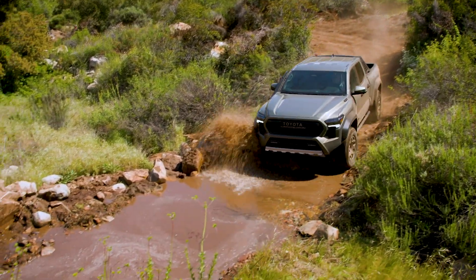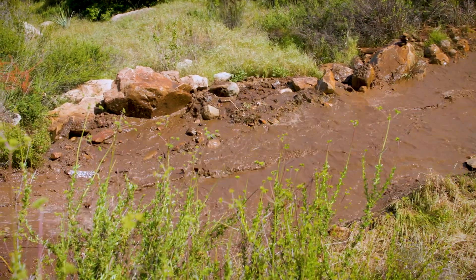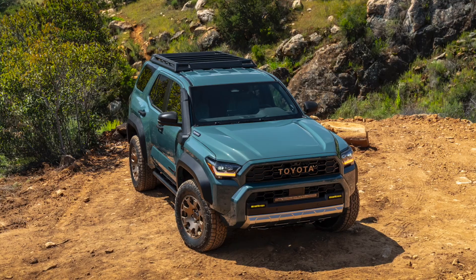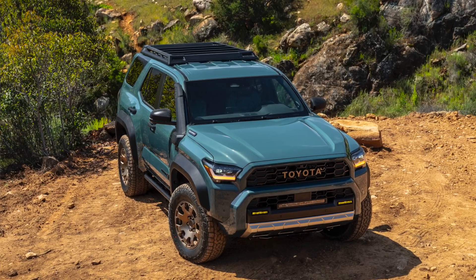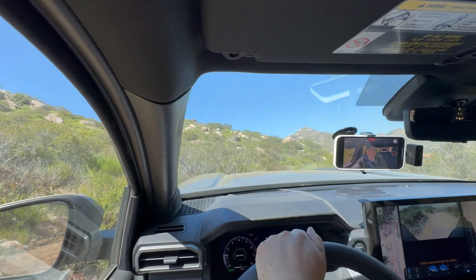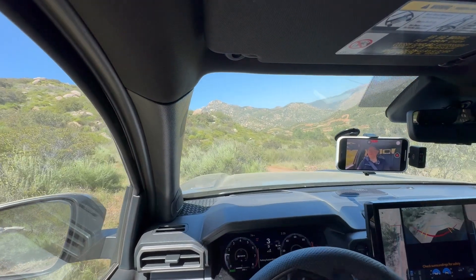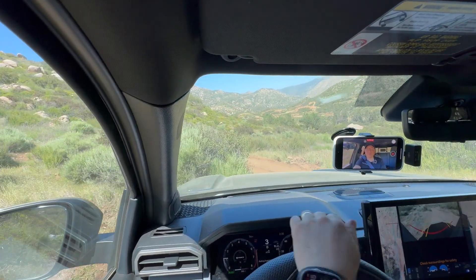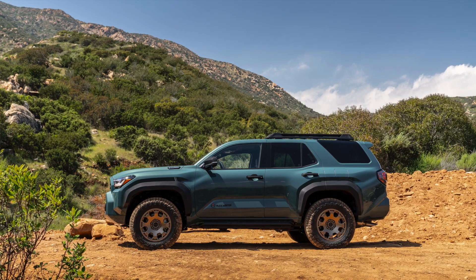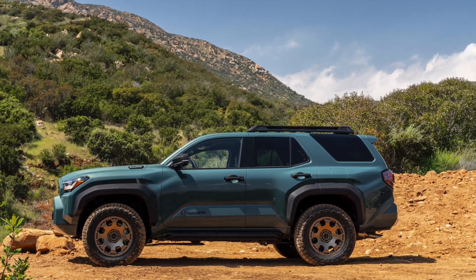It's a Tacoma Trailhunter I'm driving, but what I want to do quickly is talk about the next-gen, 6th generation 4Runner, which is based on the Tacoma, and how it might perform in these kinds of off-road conditions. The interesting thing is that the Tacoma and 4Runner share the basic platform more so than ever, and in fact, from the B-Pillar forward, I was told by the chief engineer that they're identical in terms of engineering.